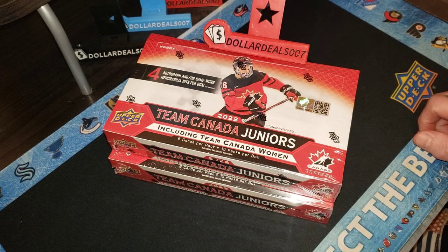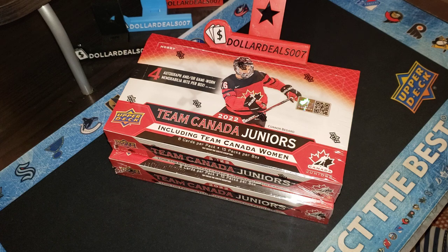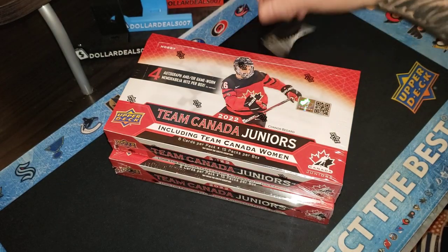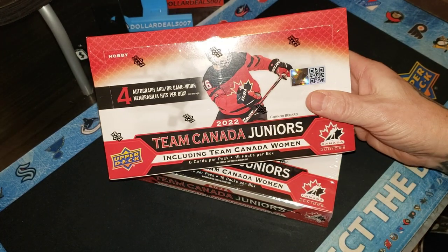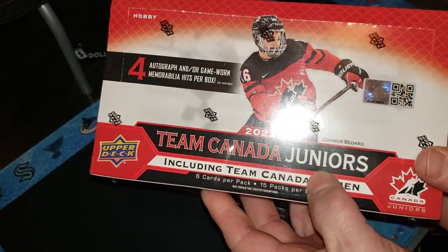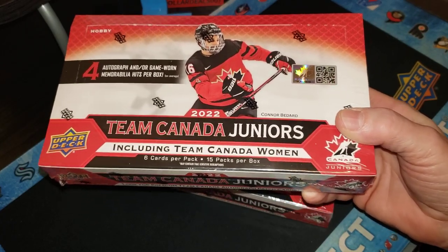Hey boys and girls, ladies and gentlemen. The highly anticipated 2022 Team Canada World Juniors box break — searching for Connor Bedard, Adam Fantilli, and some of the bigger names like Shane Wright and Owen Pickering. In a box you're guaranteed four hits: one autograph or auto patch, three additional hits, a tech insert, six inserts which are Program of Excellence or Prospectus Momentous, five base, and 15 base foil.